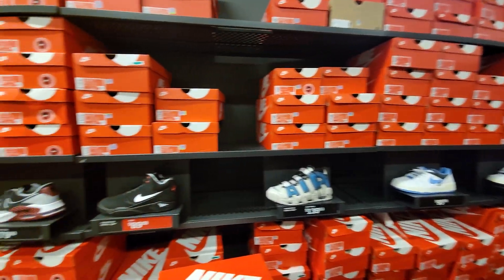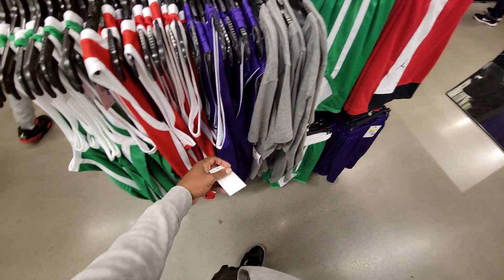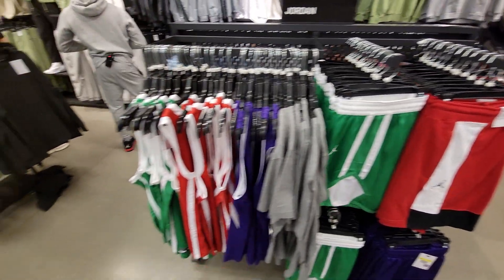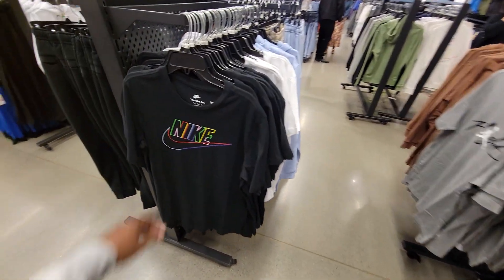Let's go see what else is here. Jerseys over here, $29, and they got the shorts kind of to match over here too. Let's see what else we got going on.